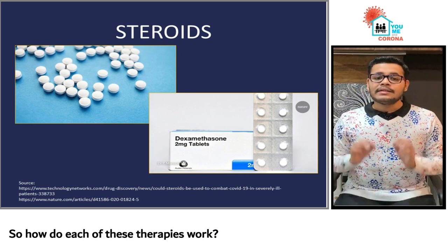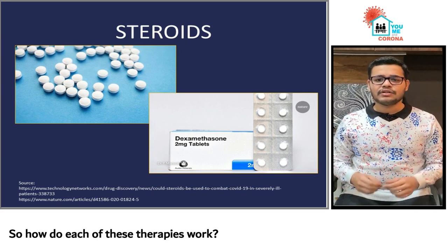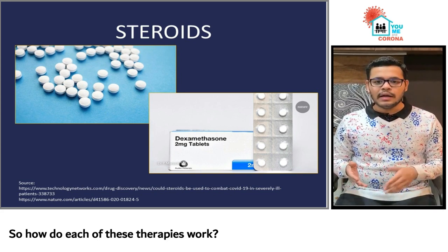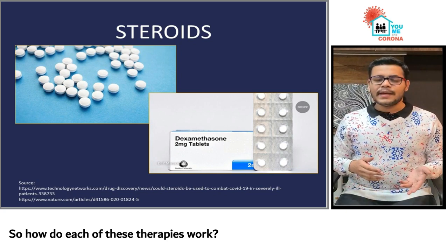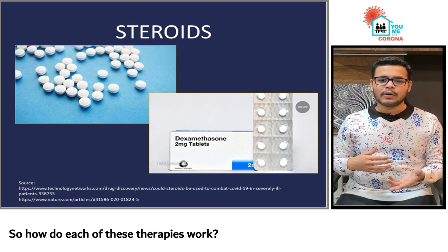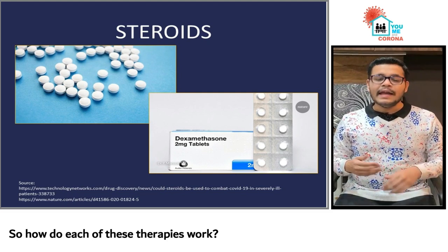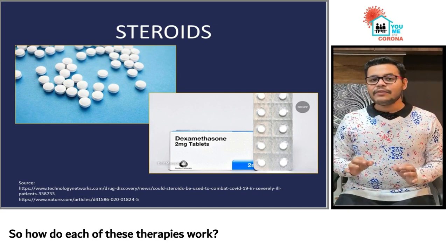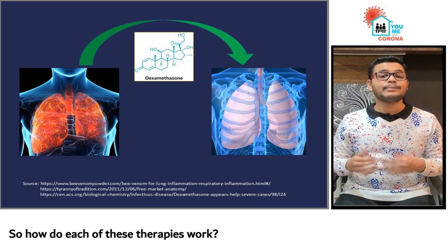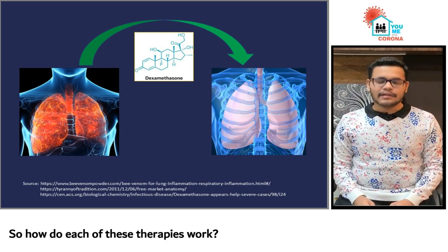Steroids have also been tested to reduce swelling of the lungs in patients who are receiving oxygen externally or are intubated. In one of the previous episodes, we had explained the term called a cytokine storm, which is an exaggerated immune response which may cause damage to the lungs and the respiratory system. In such cases, anti-inflammatory steroids such as dexamethasone, usually prescribed to asthma patients, has proven to be a boon, although further testing is necessary and ongoing.